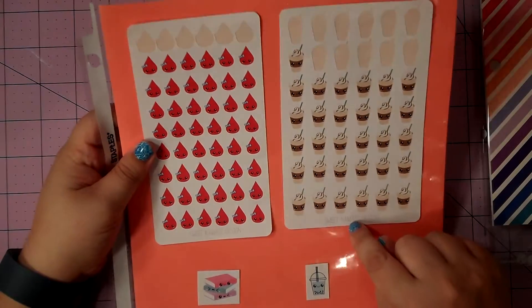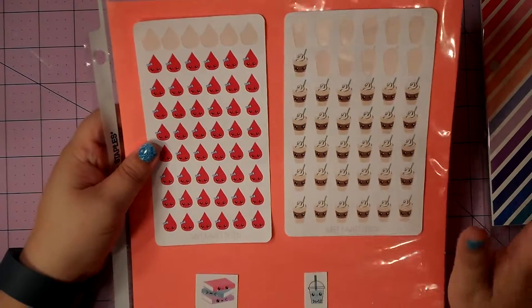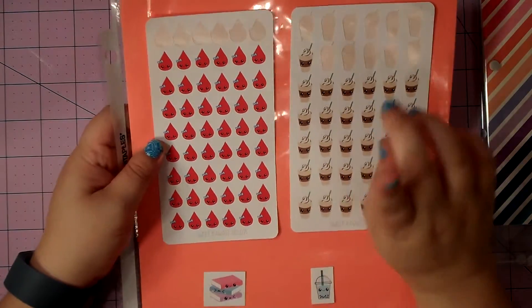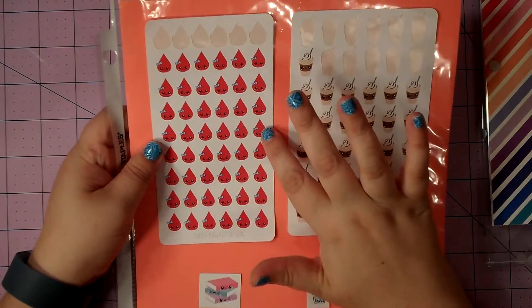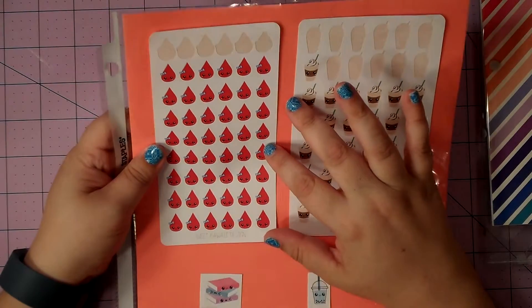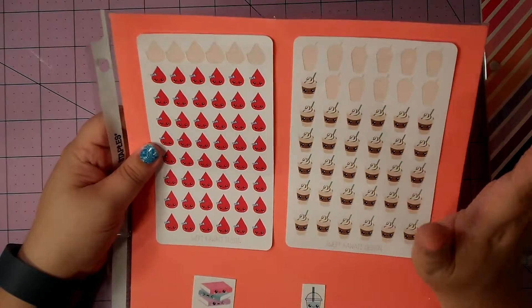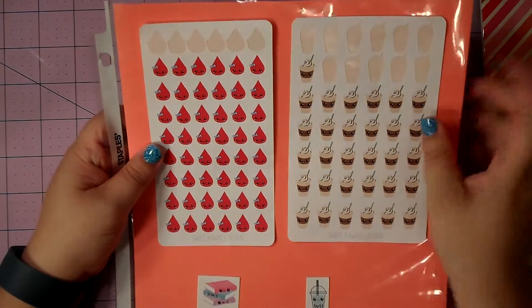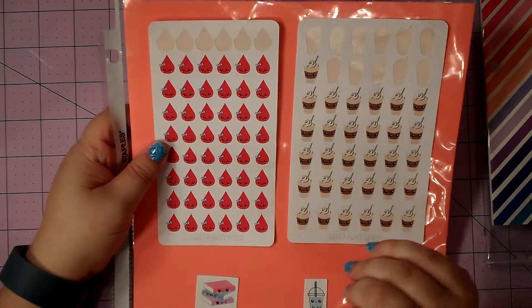These are from Sweet Kawaii Design. I love her stickers — I love the cute little faces on the stickers. From her shop, I chose the Time of the Month stickers, however you want to say them, and I've already used them. I think they're super cute.